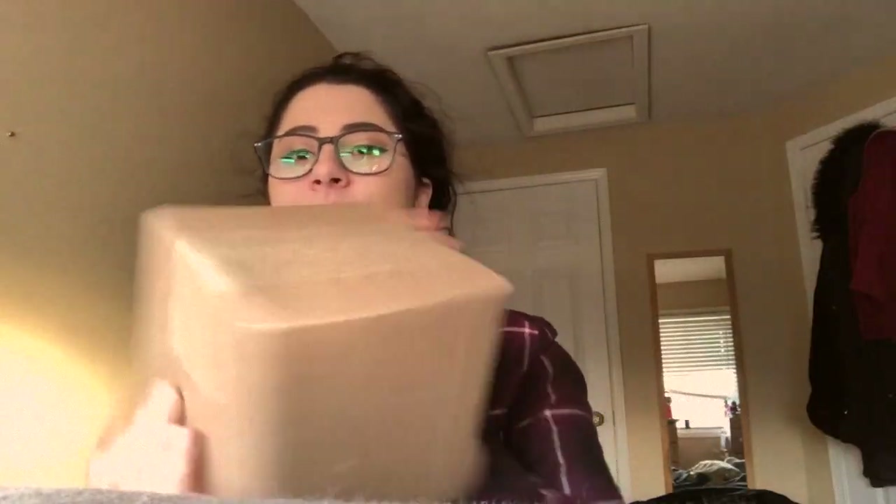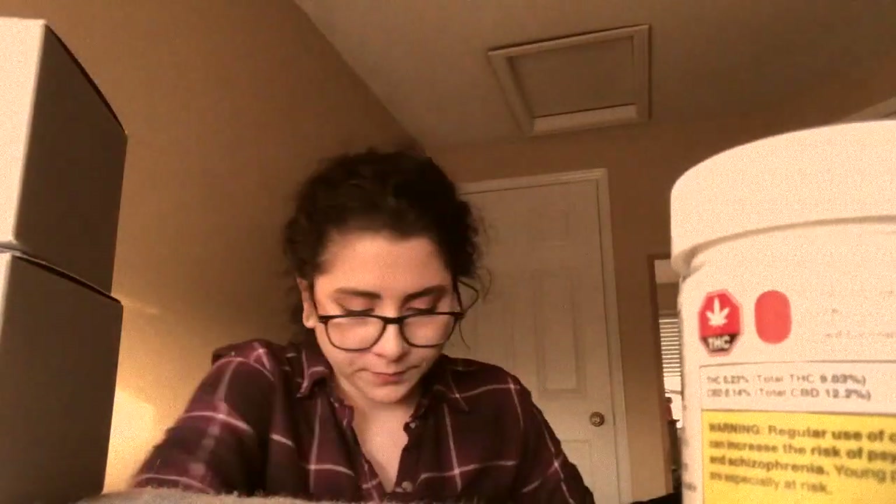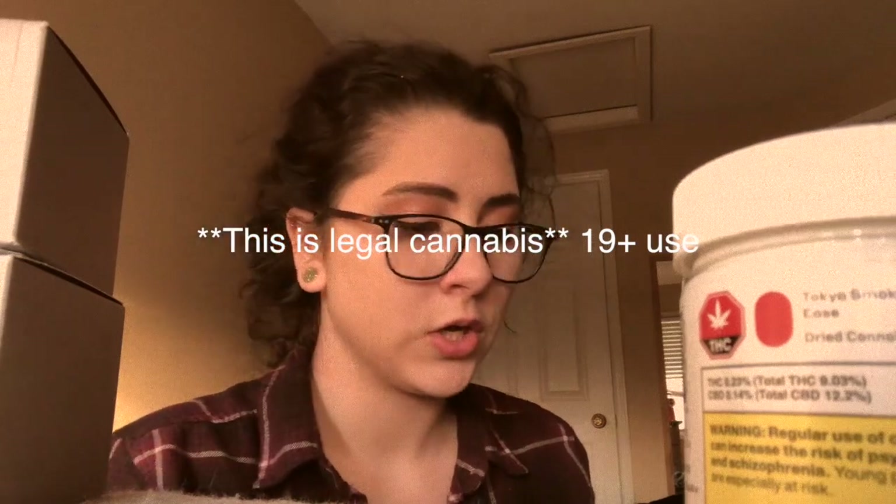I just received my second package from OCS. I saw somebody else do an unboxing and I don't think my first package had a really cool interior, but you can see now there's a really cool design — kind of like flowers with the label. It says 'only legal cannabis,' instructions, receipt, and then I have this box, this box, and this little package. I've purchased two strains.